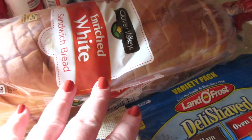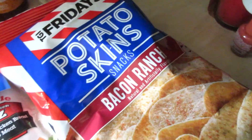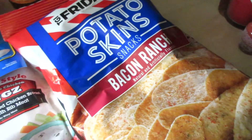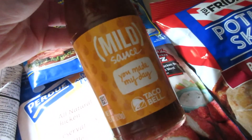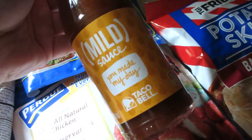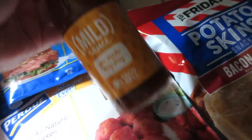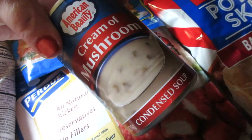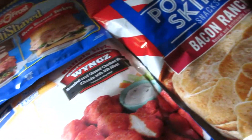I got some Clover Valley Enriched White Bread — that's $1.25. I grabbed some of these TGI Fridays Potato Skins in the Bacon Ranch to try. And I got some mild taco sauce, the Taco Bell brand. I can hardly ever find this at Walmart, and at Walmart it's about $0.25 cheaper, but still for $1.50 it's worth it. I got a can of cream of mushroom — that was like $0.65. These were $1.00 and this was $1.50.